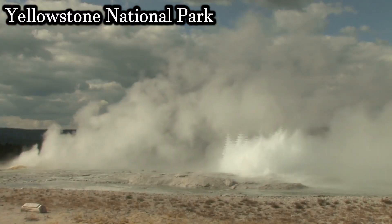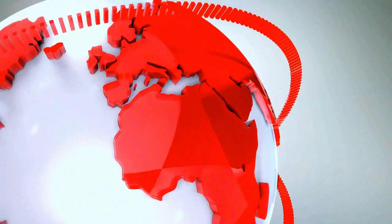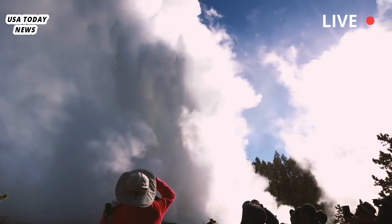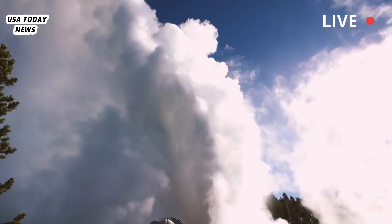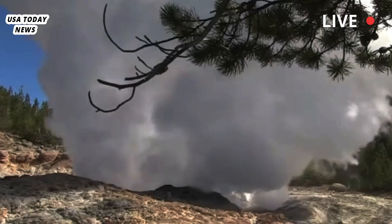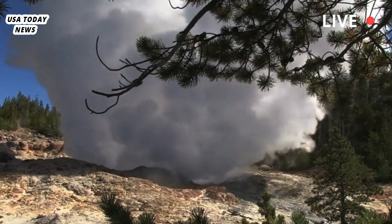Yellowstone highlights a little-known danger in the park. A surprising steam eruption in Yellowstone National Park's Geyser Basin sent people running for safety as basketball-sized rocks flew overhead, highlighting a little-known danger that scientists hope to someday be able to predict.